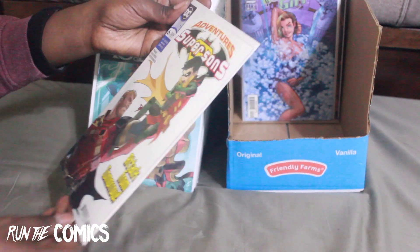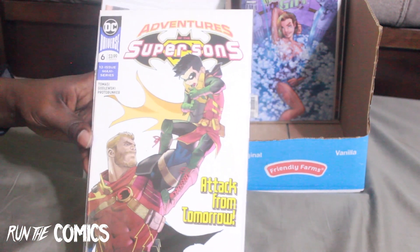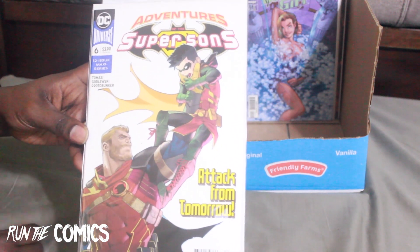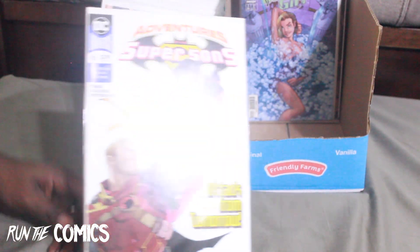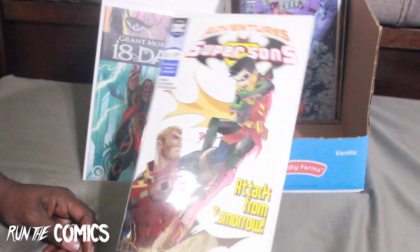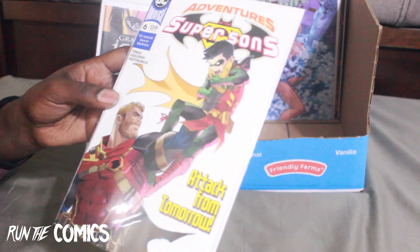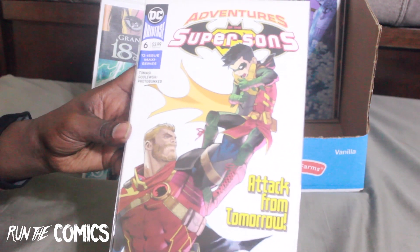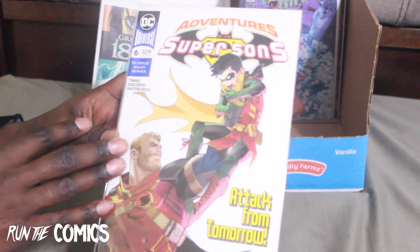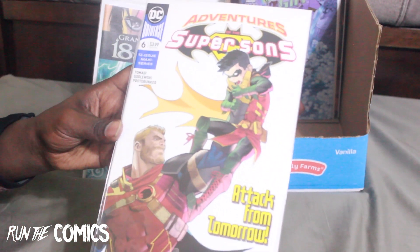I found another Adventures of the Super Sons book — this is #6. I'm so excited to hear that Super Sons is coming back with a new series. People love Damian and Jon Kent as boys and how they interact with each other fighting crime as youngsters. I'm trying to complete Adventures of Super Sons since I have the entire original series.